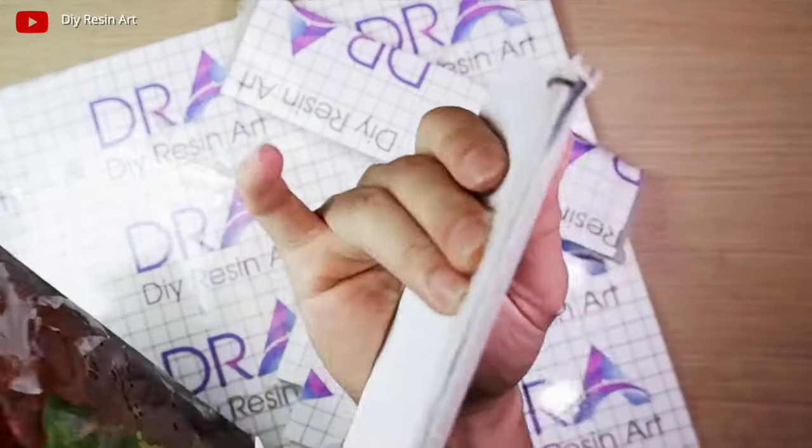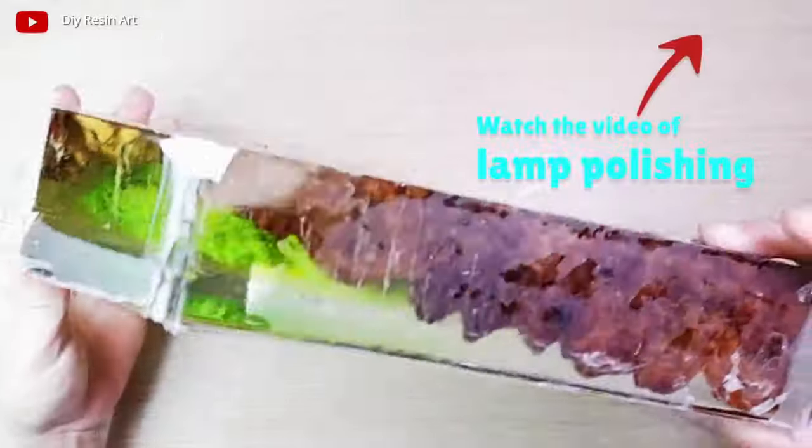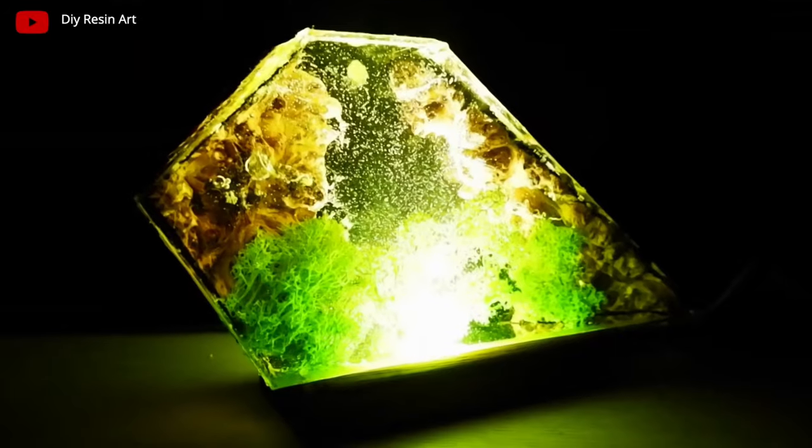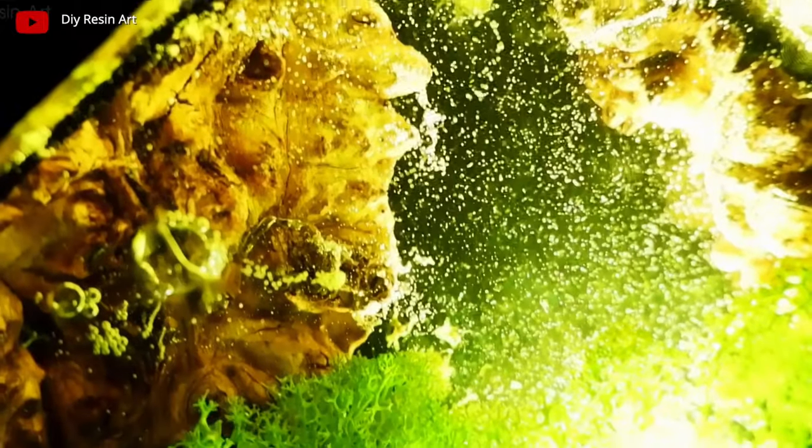Epoxy resin lamps decorate the interiors of apartments, beauty salons, and restaurants, and can become an original gift for a person of any age. The business of making lamps can be started at home at no extra cost.